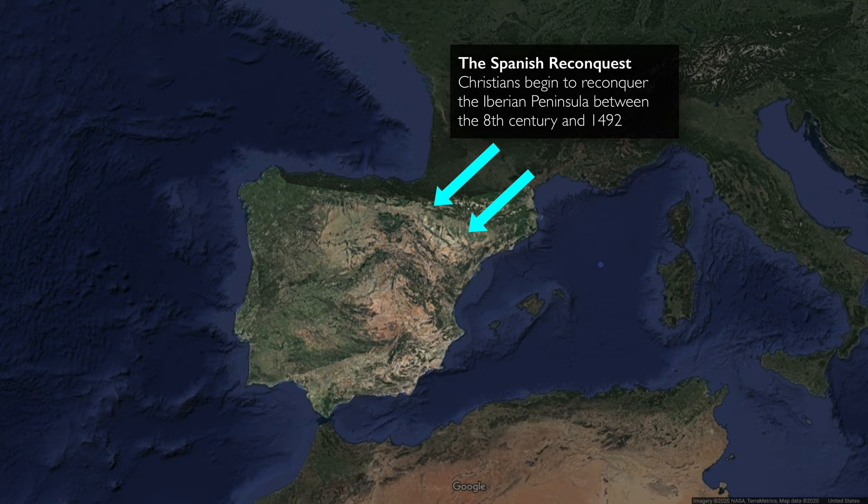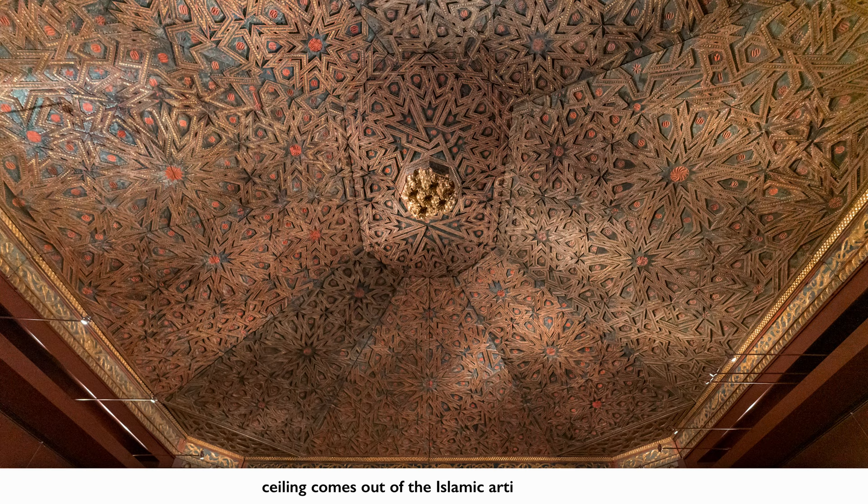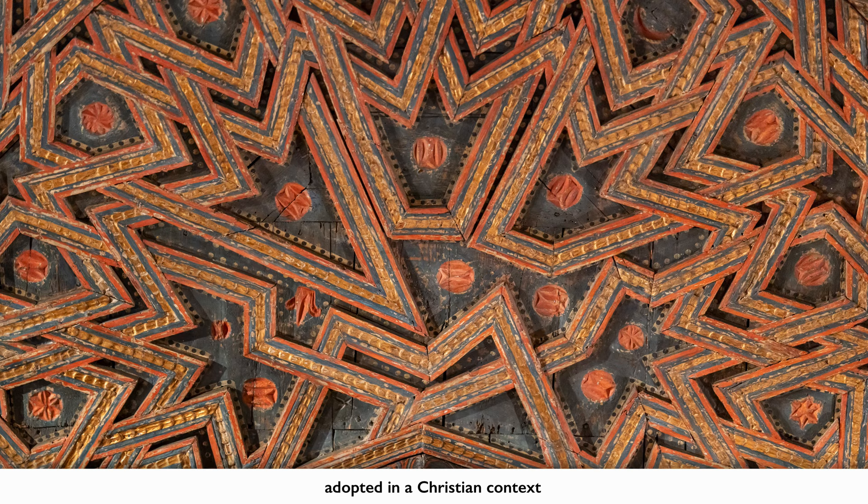This also kicks off what's known as the reconquest — Christian kingdoms trying to reconquer the Iberian Peninsula from Muslims. And so from 711 until 1492, there were many different campaigns as the Iberian Peninsula constantly shifted in terms of who's in control. But what's fascinating is that we're seeing a ceiling that is clearly coming out of the Islamic tradition, but is then adopted within a Christian context.